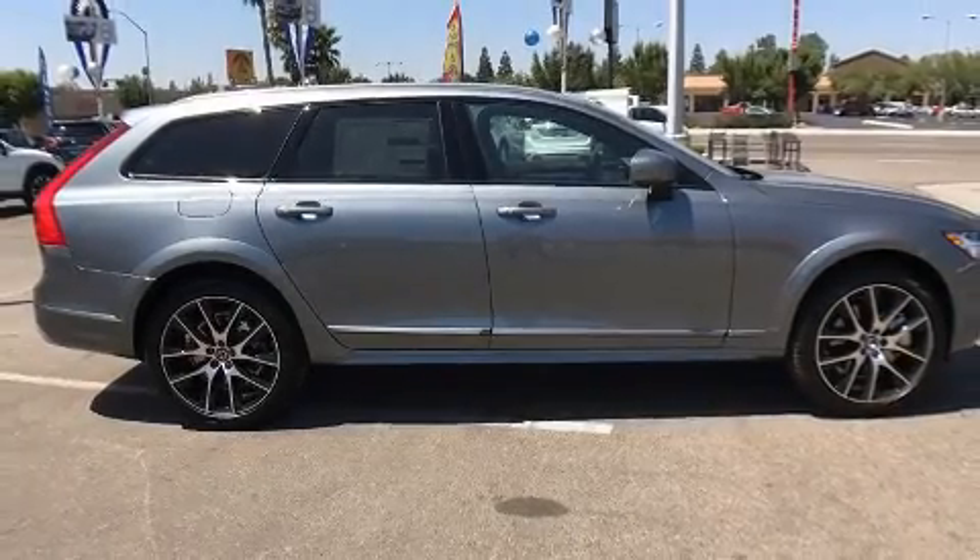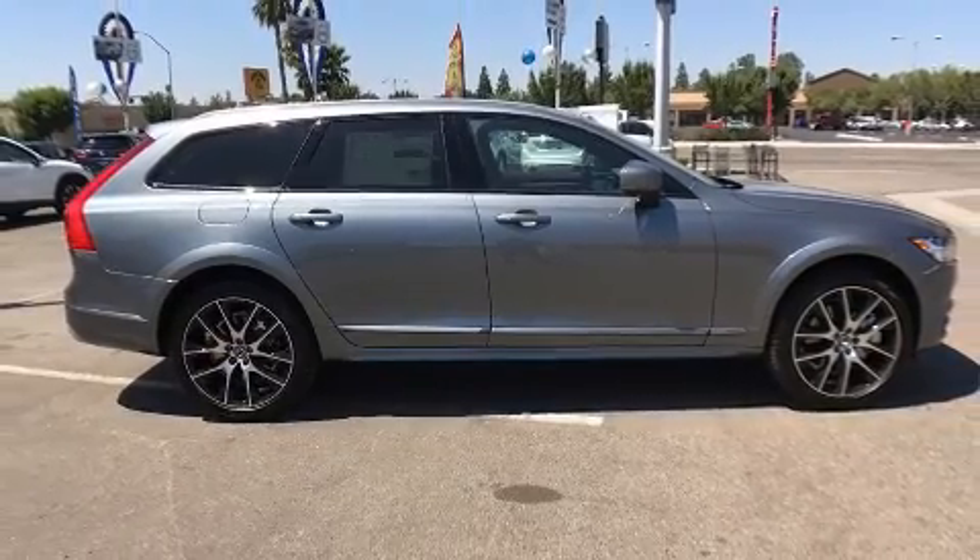Get excited about the 2018 Volvo V90 Cross Country. This four-door, five-passenger wagon is waiting for you to take home.